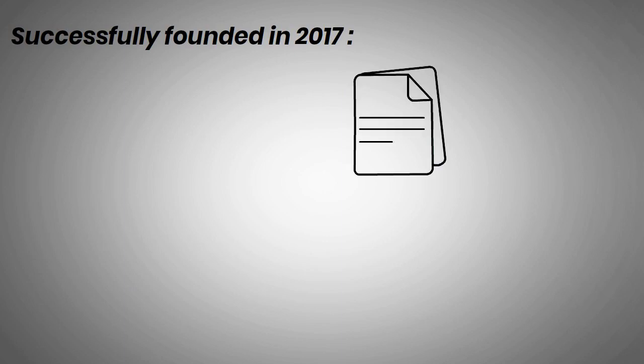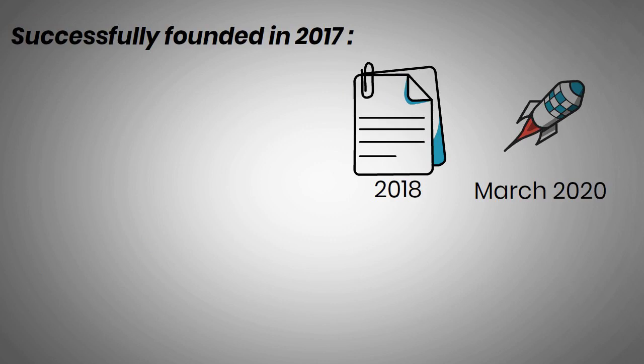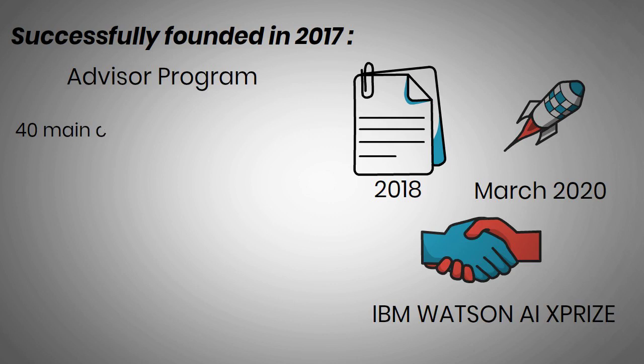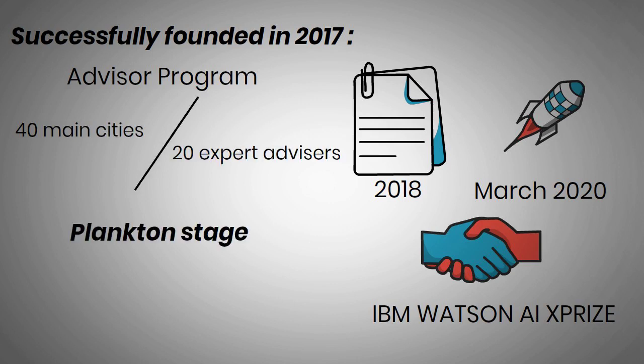After being successfully founded in 2017, the Business White Paper was published in 2018. Ocean was pre-launched in March 2020 with 3,500 contributors in 100 countries. In the same year, it partnered with IBM Watson AIX Prize. They had launched the advisor program in 40 main cities with 20 expert advisors. In the plankton stage of development, they created a Spree test network, and Ocean Enhancement Proposals have been introduced.